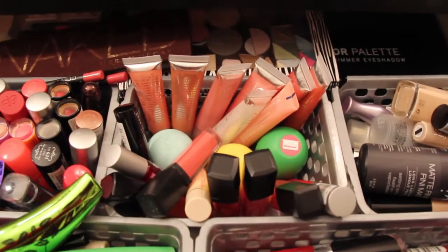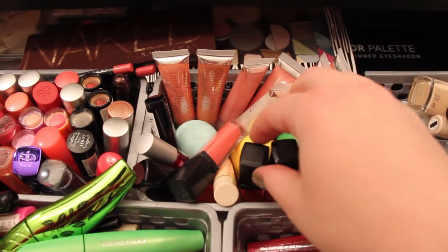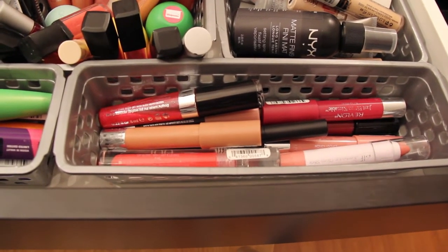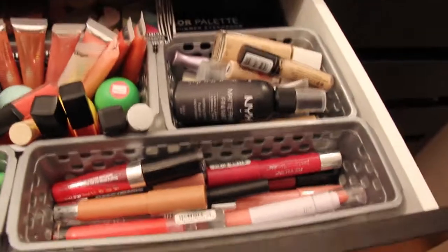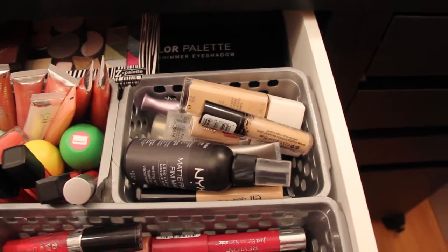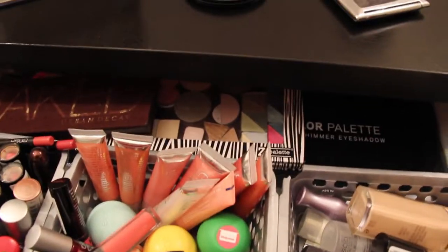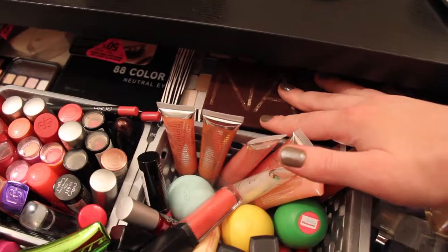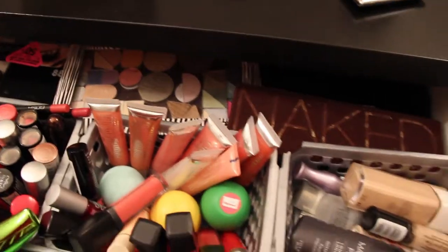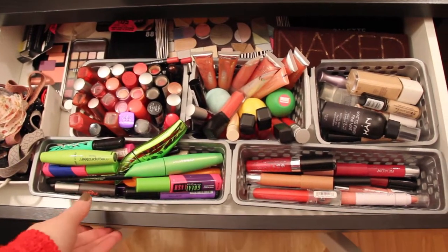Over here is where I keep some harder-to-organize things like lip gloss tubes, lots of ELF stuff, and my EOS lip balms. This is where I keep my longer and bulkier items, so a lot of the lip pencils end up in here, and some of the bigger glosses — like the Rimmel Vinyl Max, which has a huge brush. Over here I have my NYX Matte Finish eyelid primer, foundation, etc. Then just in the back I have two BH Cosmetics palettes, a Naked palette, and a Z Palette that I've depotted some stuff into. It just hangs up back there but I like that it's still visible so I'm not completely forgetting about those products.